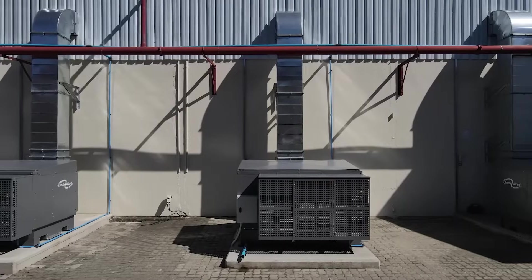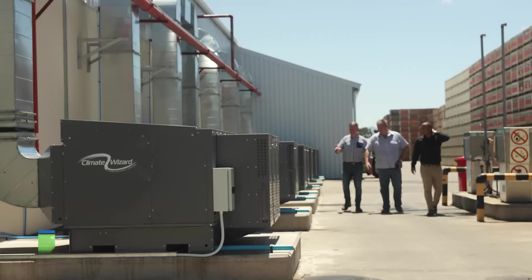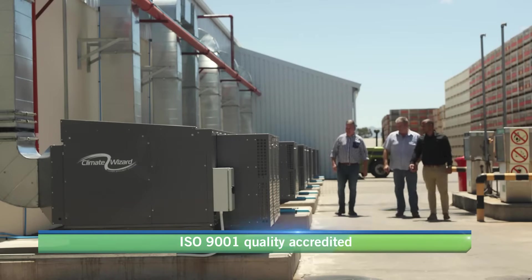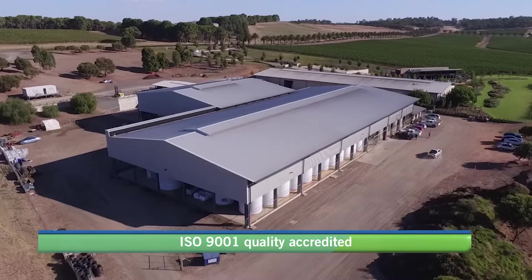Climate Wizard by Sealy International is a hyper-efficient air conditioning technology that has a patented indirect evaporative heat exchange cooling process used globally in the world's harshest climates.